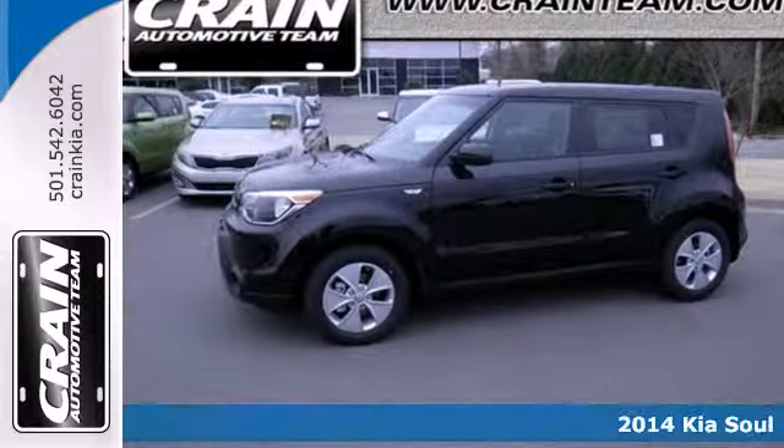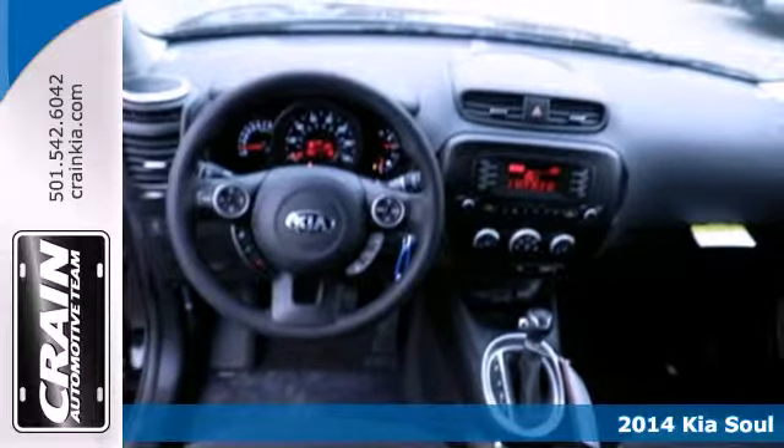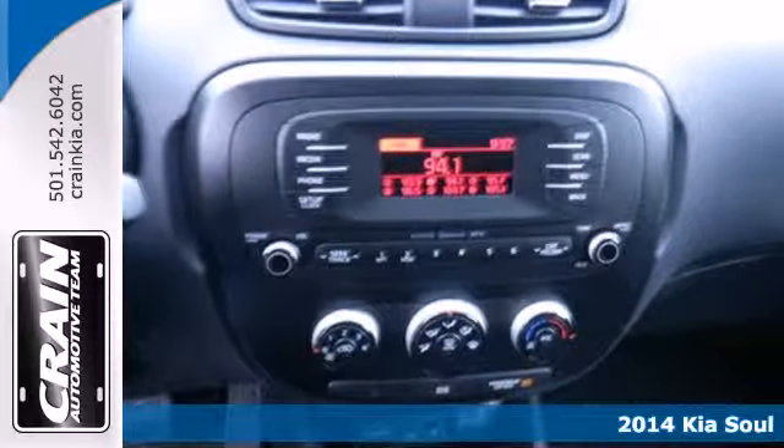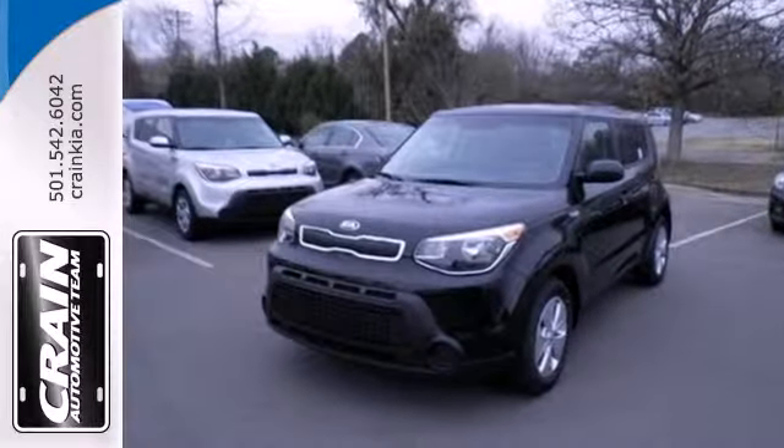It's a 2014 Kia Soul. Create some buzz when you ride home in this SUV. The strong interior houses conveniences such as the multifunction steering wheel, power windows, and split folding rear seat.